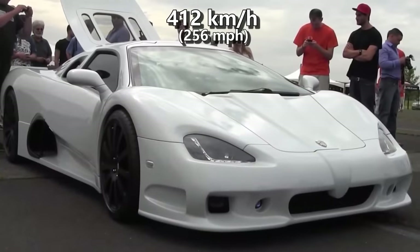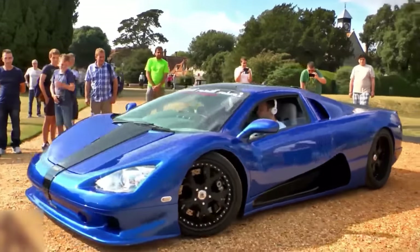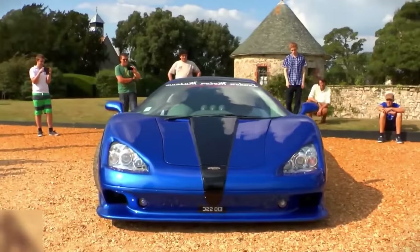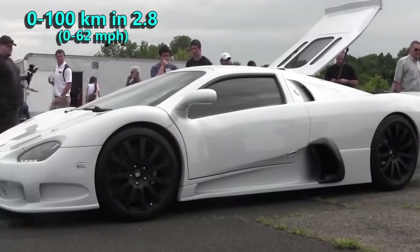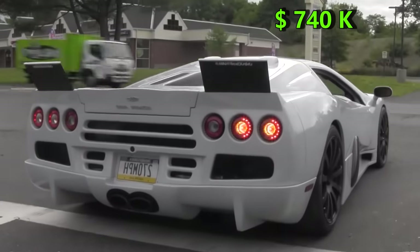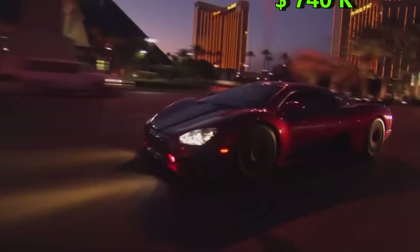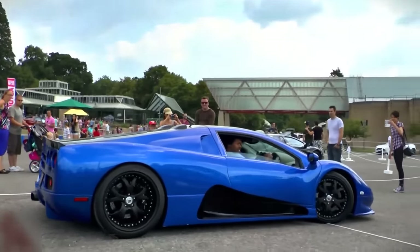Packing a twin-turbo V8 engine producing 1183 HP, it can go from 0 to 100 kmph in just 2.8 seconds. When the car came out in 2007, its price was $740,000. At one point, it was a tight competition between Ultimate Aero and Bugatti Veyron, but that was a long time back.